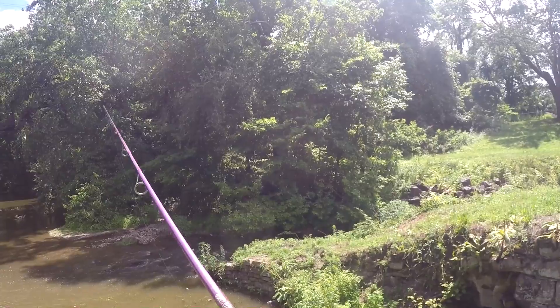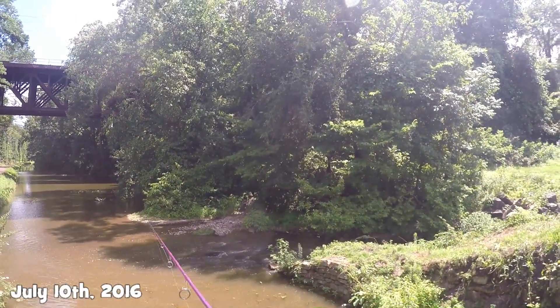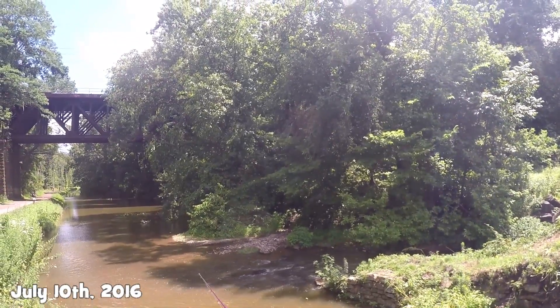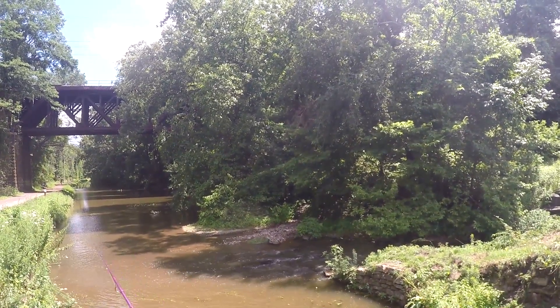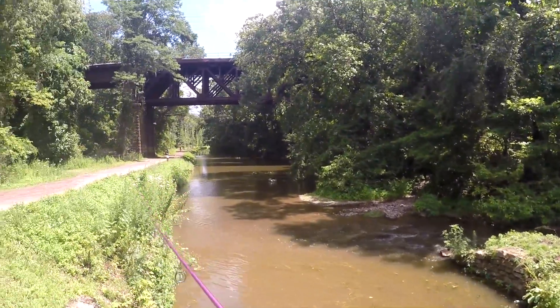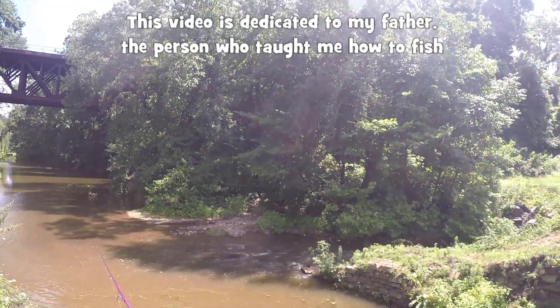Let's see if the bass comes out. So far nothing — really nothing. I don't know, the water is kind of very muddy. This would be a good time for a chatterbait.